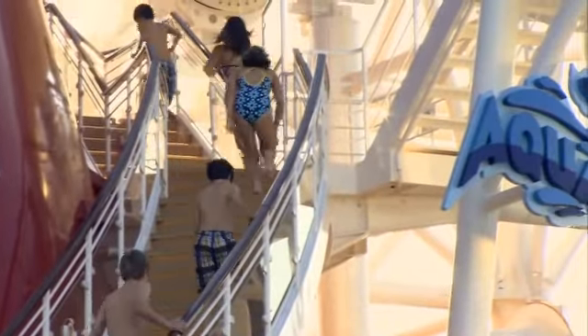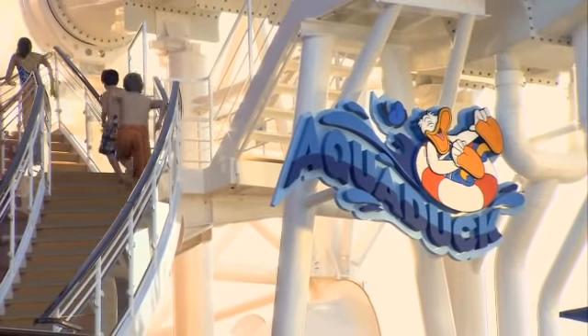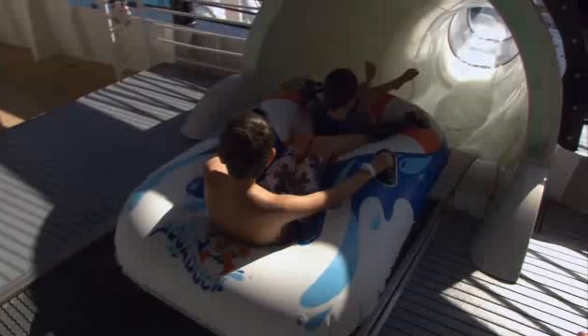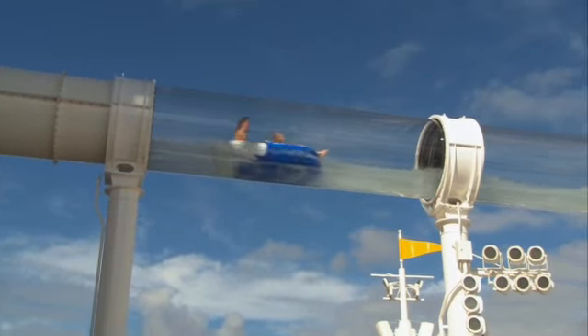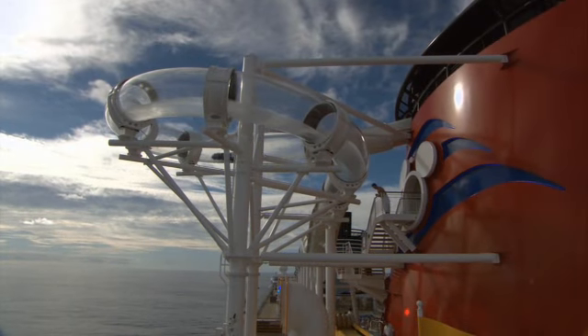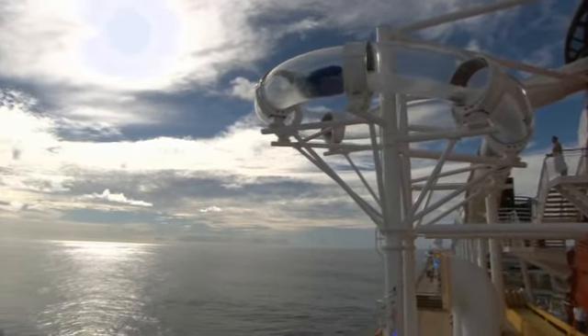Nearby is the entrance to Aquaduck, a family favorite on Disney Dream and now appearing on Disney Fantasy. Aquaduck is the industry's first and only water coaster at sea. High-powered water jets accelerate riders in acrylic tubes up, down, and around the ship. There's even a loop that extends over the edge of the ship, giving your clients a view of the ocean 150 feet below.